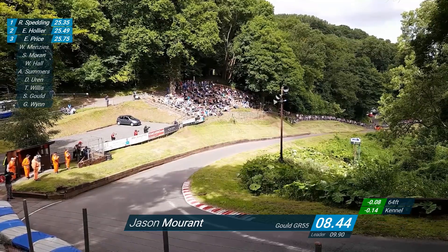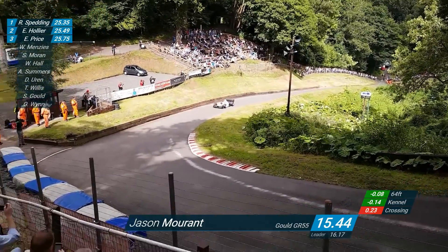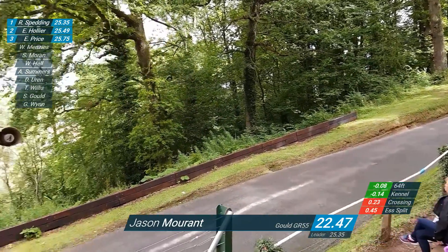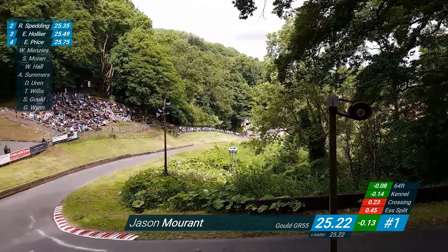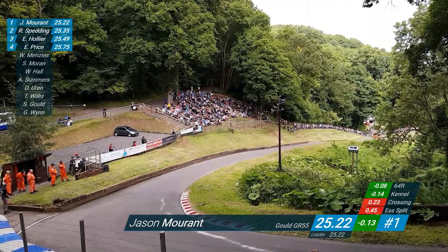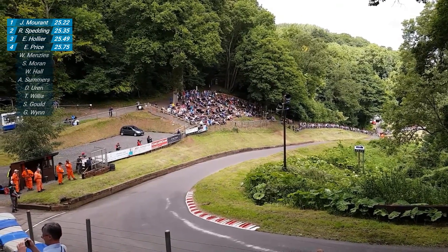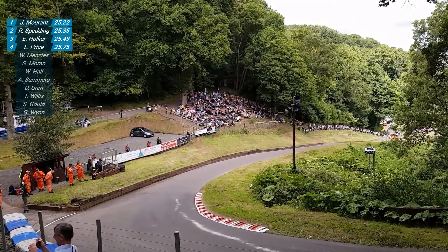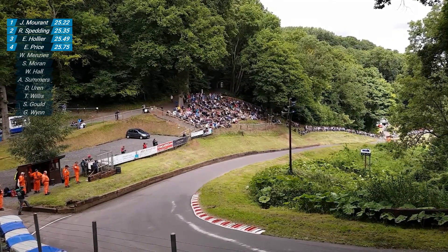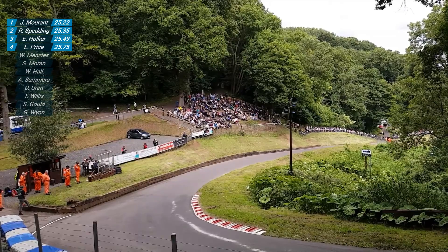Jason had a big shunt at Moten Park in June, but he's actually gone even quicker since then and scored more points. He's into the S's now - he did back off early and had to change his line. He has a nice, unflustered line through the S complex. They're a little bit slower than the other guys, but he's over the line now. 25.22 - quicker! 141 miles an hour over the line. That's some 0.4 of a second quicker than his qualifying time. Morant now goes to the top of the table with 25.22 from Spenning. He was slowest to the S split and slowest through the S's, but he's doing 30 miles an hour quicker over the line than Spenning - he's got a 4-litre, not a 1600.